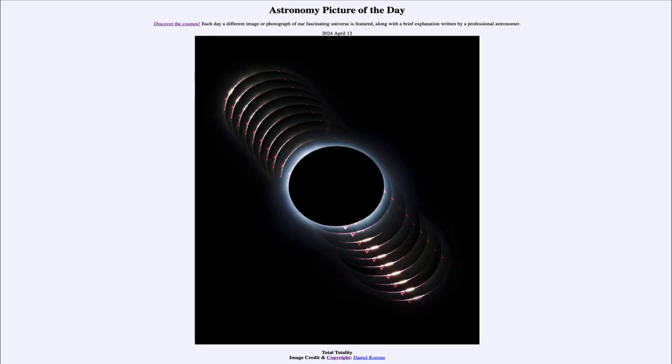Greetings and welcome to the Astronomy Picture of the Day podcast. Today's picture for April 12th of 2024 is titled 'Total Totality.'